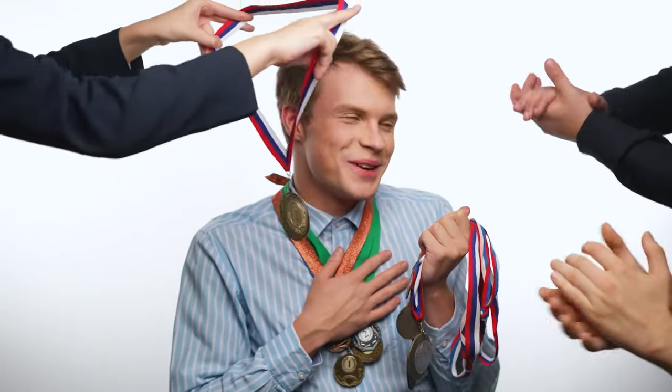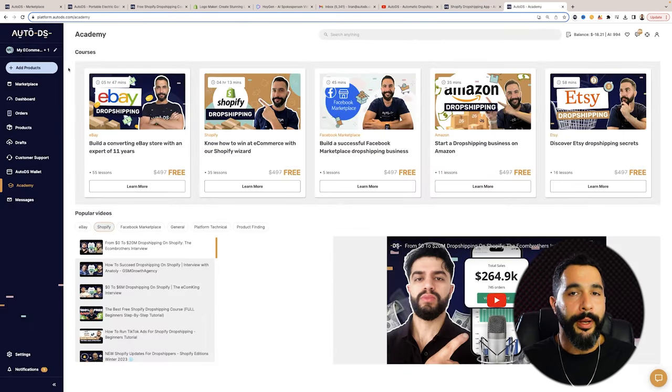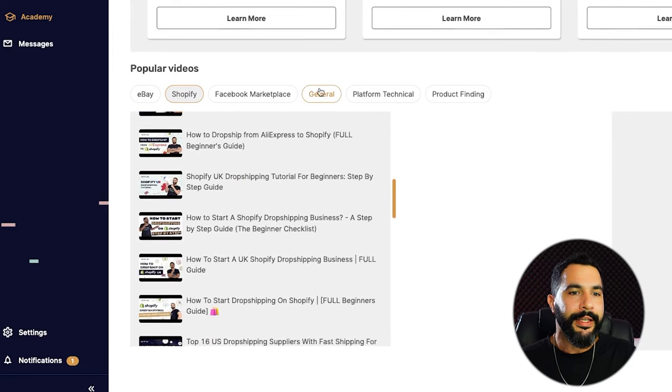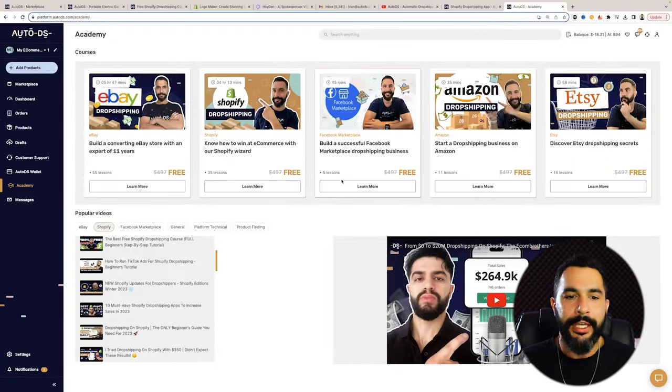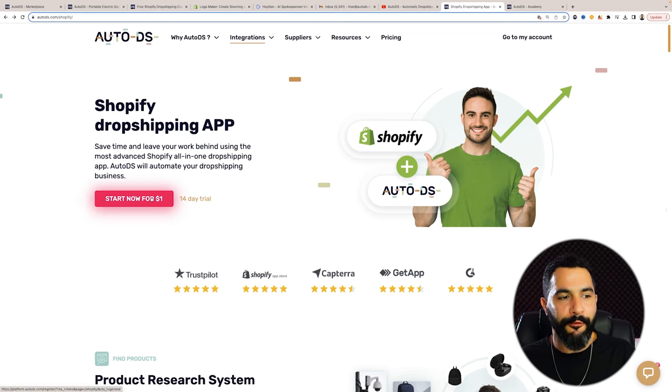Before I move on to the third marketing method, there is one really special tool that's going to help you stand out from all your competition and automate every aspect of your business — saving time so you can scale and scale and scale. This tool is called AutoDS. It only costs one dollar to start, and within that dollar you get automation for prices, stock status, and everything else, plus access to a full academy full of dropshipping videos covering where to sell, how to find products, and how to market them.